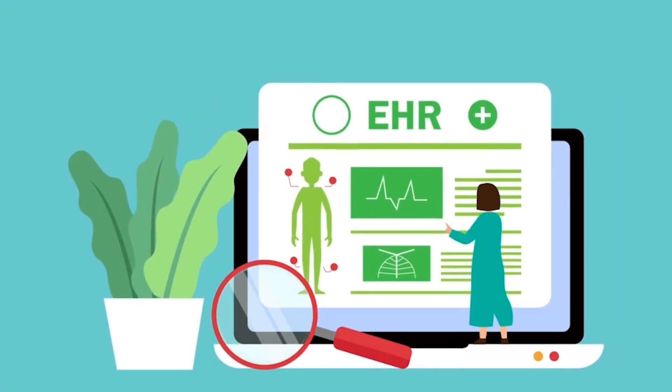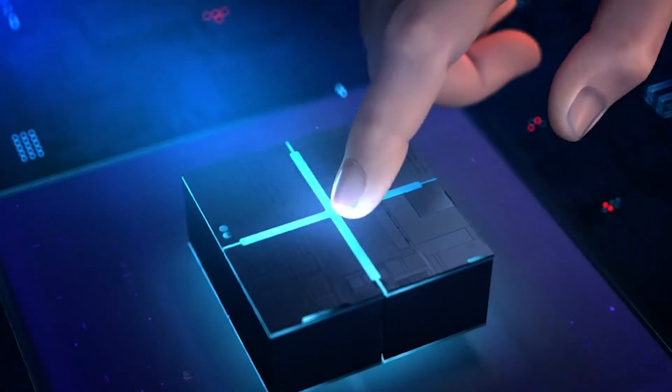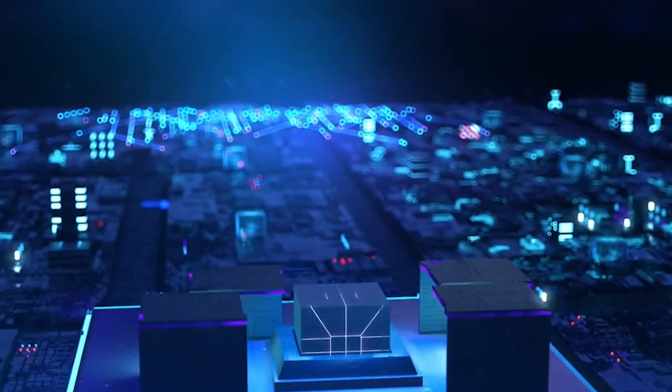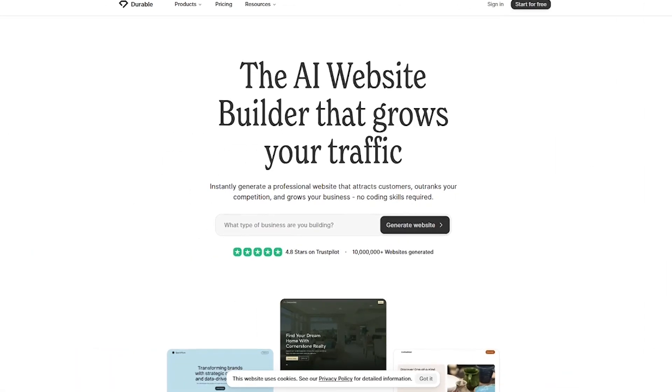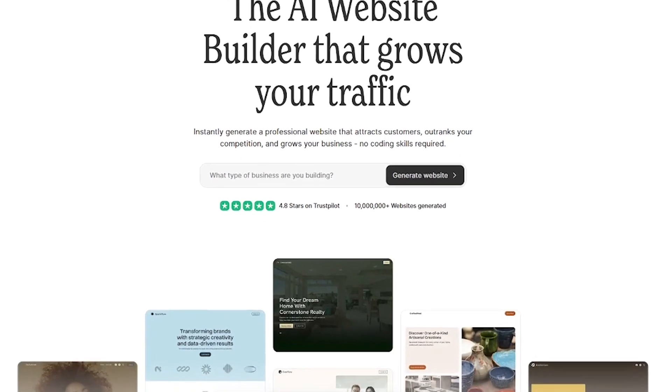What if your website could write, design, and launch itself, all in under 30 seconds? Meet Durable, the AI website builder that helps your business get online and grow faster. Durable is an all-in-one AI-powered website builder made for entrepreneurs, freelancers, and small business owners.